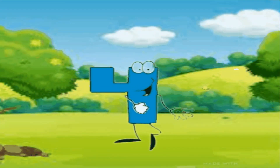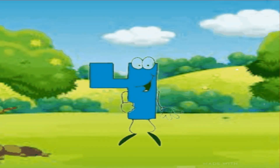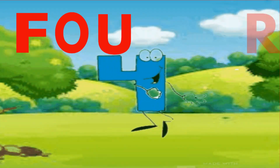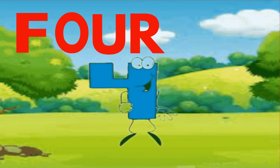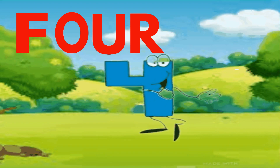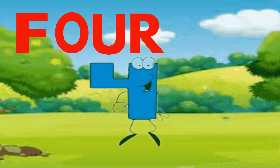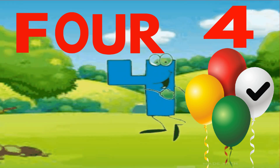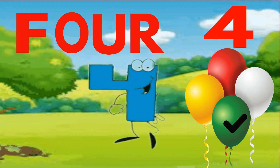Hi, I am number 4. F-O-U-R. 4. Spell with me. F-O-U-R. 4. Let's count. One, two, three, four. These are four balloons.